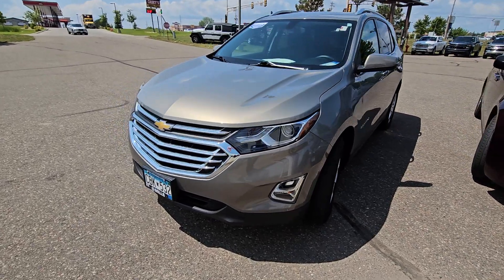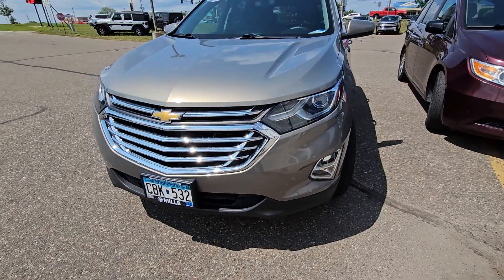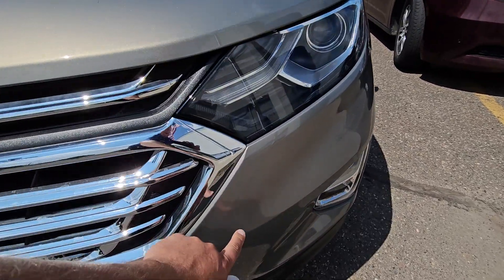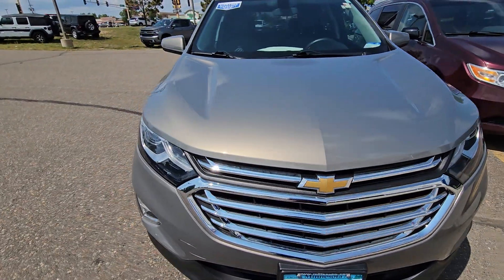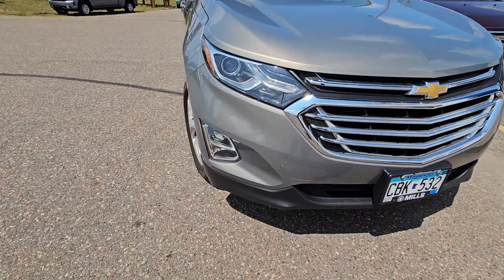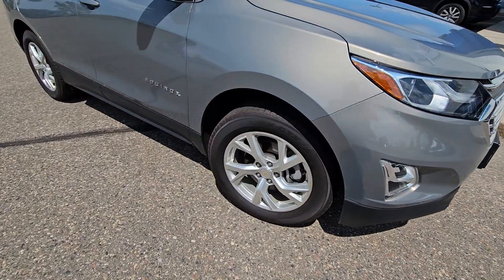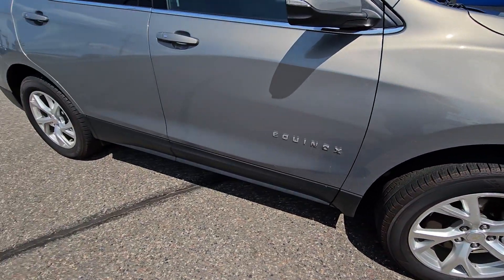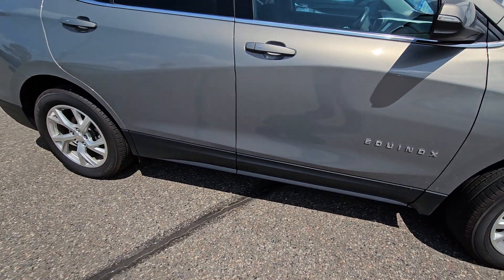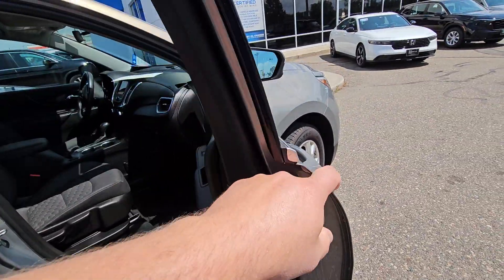Alright, I found this Equinox here and I'll do an honest video — used car paint. Tires look great. I do like this pepper dust color.